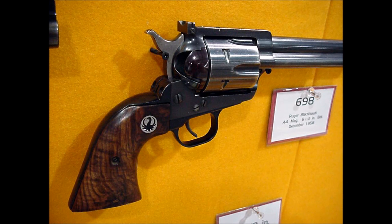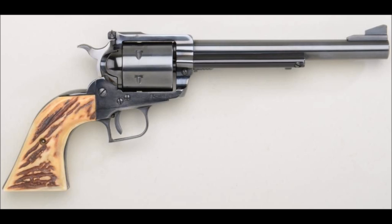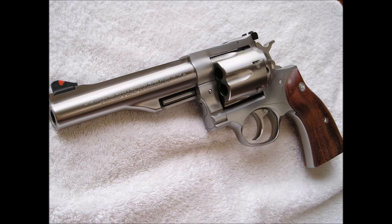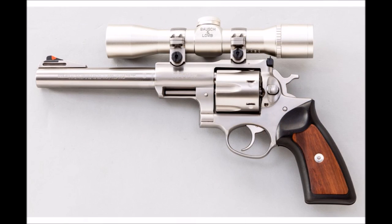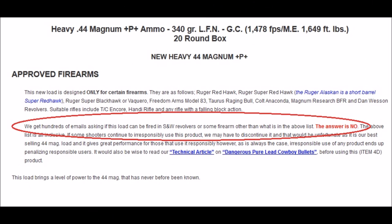Smith was the first, and Great Western Arms, now defunct, was the second. This was the beginning of what would become a long history of big bore production. They made their first big bore double action, the Redhawk, in 1980, and released their Super Redhawk in 1987, both in .44 Magnum. These double actions can eat up round after round of heavy .44 Magnum that no Smith & Wesson could live to tell the tale of.